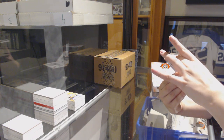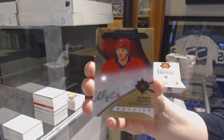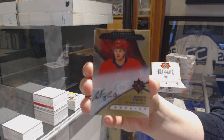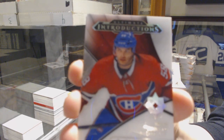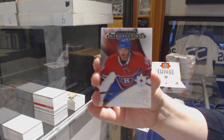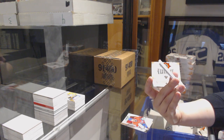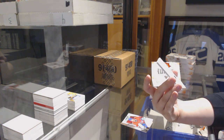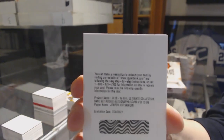We've got an introductions auto for the Carolina Hurricanes, Warren Foegel. We've got an introduction for the Montreal Canadiens, Noah Juulsen. We've got an Ultimate Base Set Rookie auto, number to 299, for the Montreal Canadiens, Jesperi Kotkaniemi.